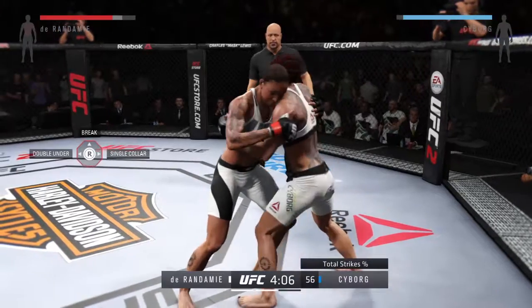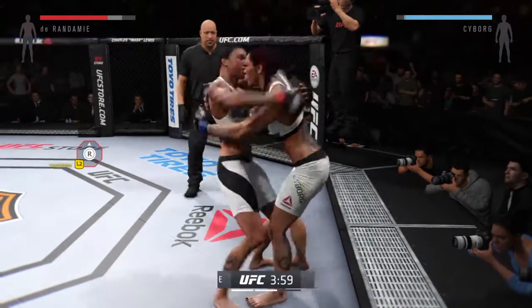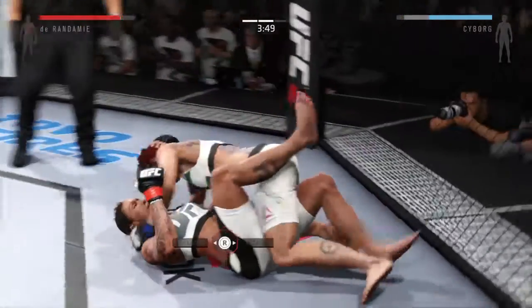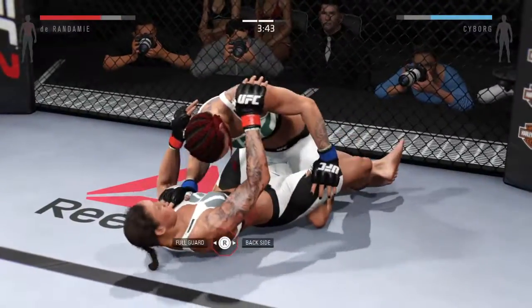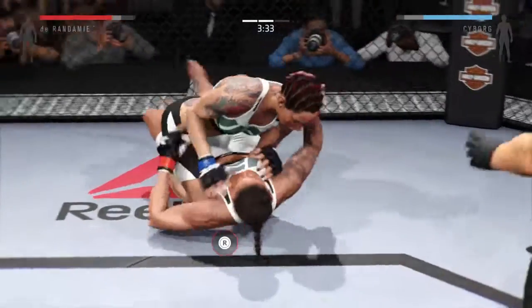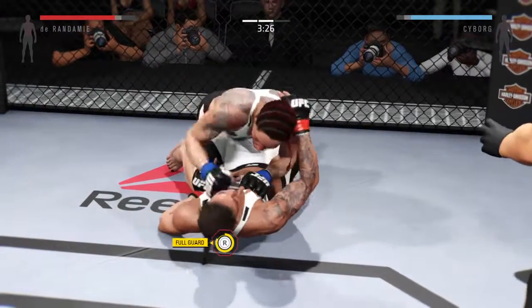Got the over-under here. They are really battling for position in the clinch. Cyborg gets the takedown. Full mount — not good. Found a home for that. Hip escape — nice hip escape. Strong ground and pound by Cyborg.